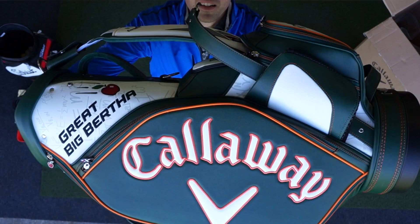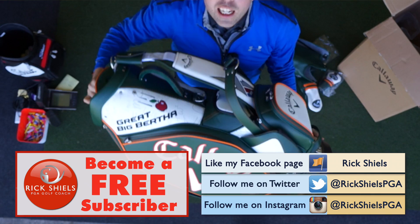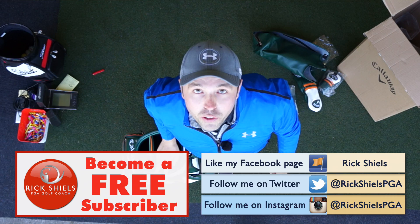Thank you for watching, guys. Please do subscribe. Don't forget to enjoy the Masters. Comment below — Twitter, Facebook, Instagram is where you can have a chance of winning this glorious bag. Thanks for watching, and thanks to Callaway for sending me this, but I want to give it to one of you lucky winners. Thanks for watching, and we'll see you soon. Bye.